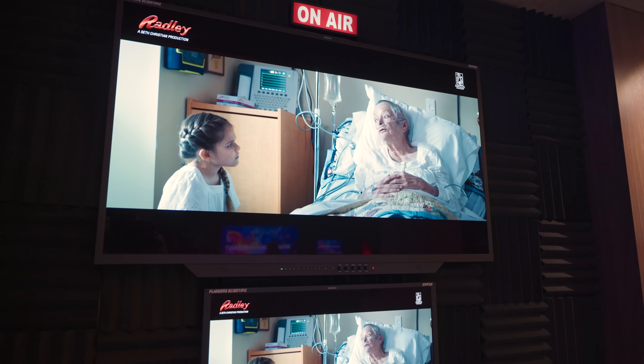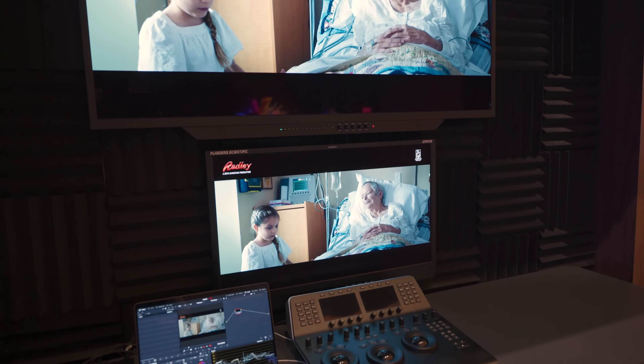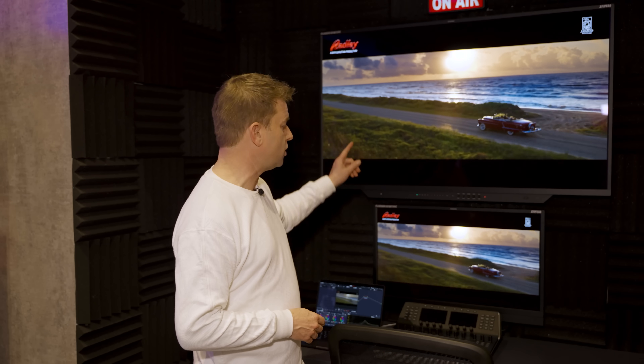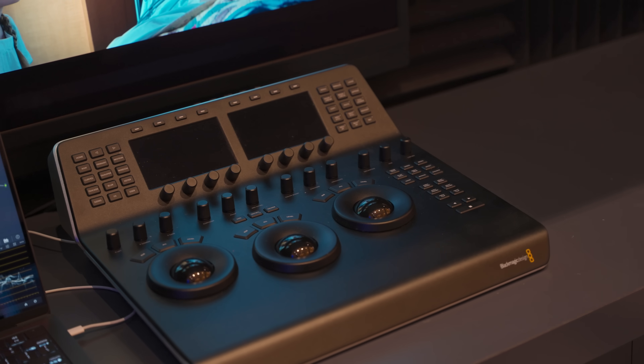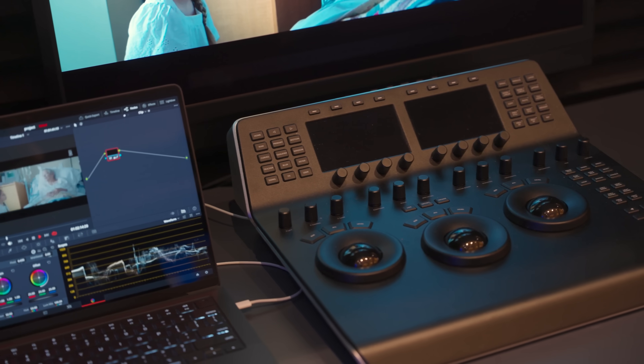If you need even more proof the industry is accepting this as a standard, look behind me — a Flanders Scientific 55-inch and soon-to-be-released 31.5-inch mastering monitor, similar to the Sony BVM X300, something Hollywood colorists and HDR graders would use in their mastering suites for major productions. They're going to be able to do this on QD OLED, and one of the benefits is that the off-angle viewing is excellent, so directors and producers crowding around these monitors all see the same thing as the color grader.